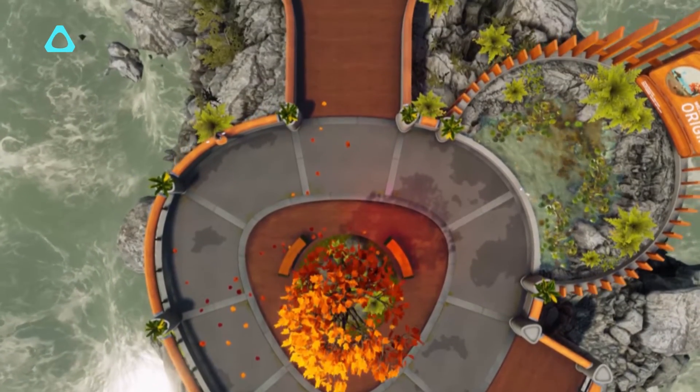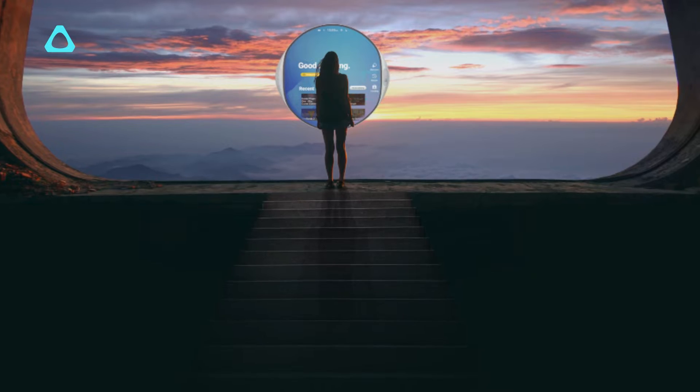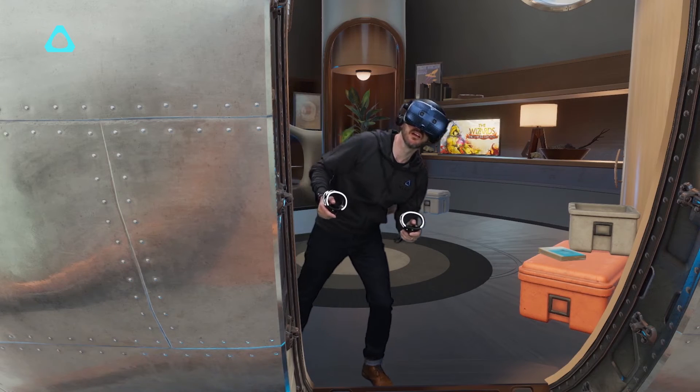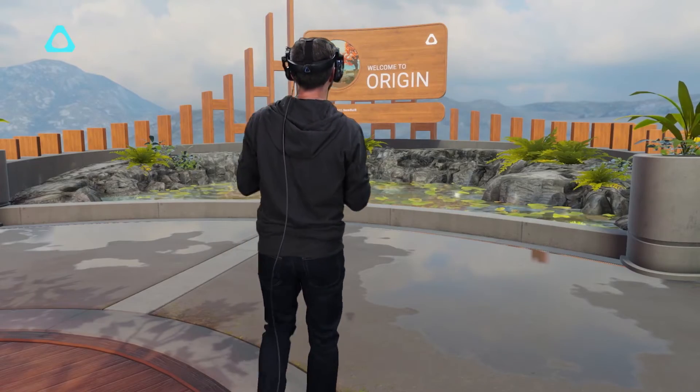We wanted to make a system that moved with you, which felt like an extension of your will that could carry you to new worlds or give you superpowers to change yourself into whatever you wish to become. Vive Reality System allows you to seamlessly navigate between your XR experiences. We've tried to build something that stays out of the way and empowers you, the user, to go to the experiences you love.